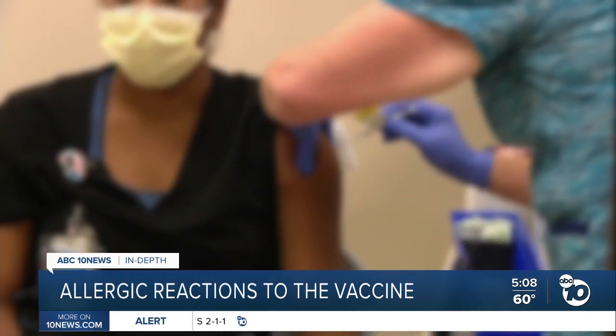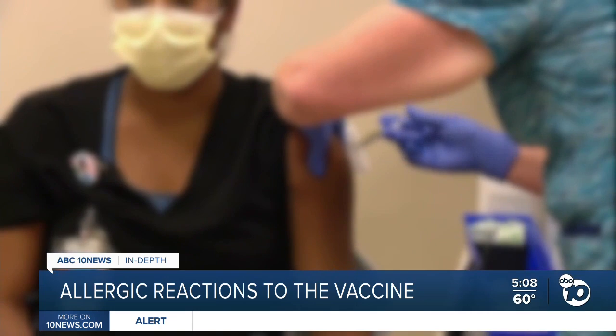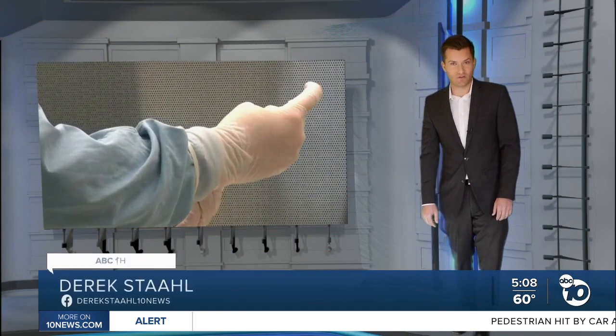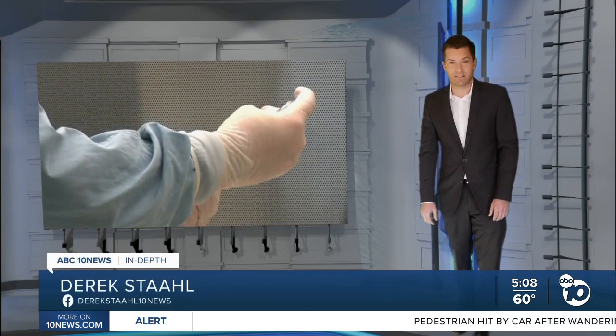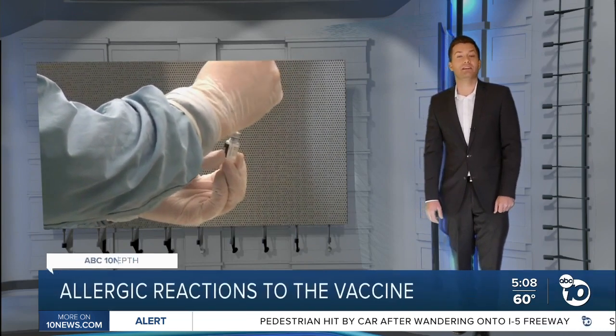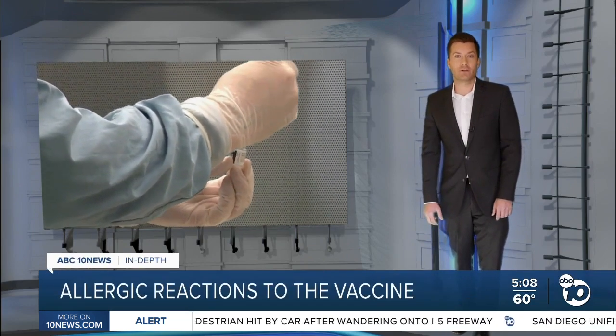After every shot, people who get vaccinated have to wait 15 minutes to see if they have a reaction. The FDA says people with a history of allergic reactions to vaccines or injectable drugs can still get this shot, but they need to wait longer — 30 minutes.